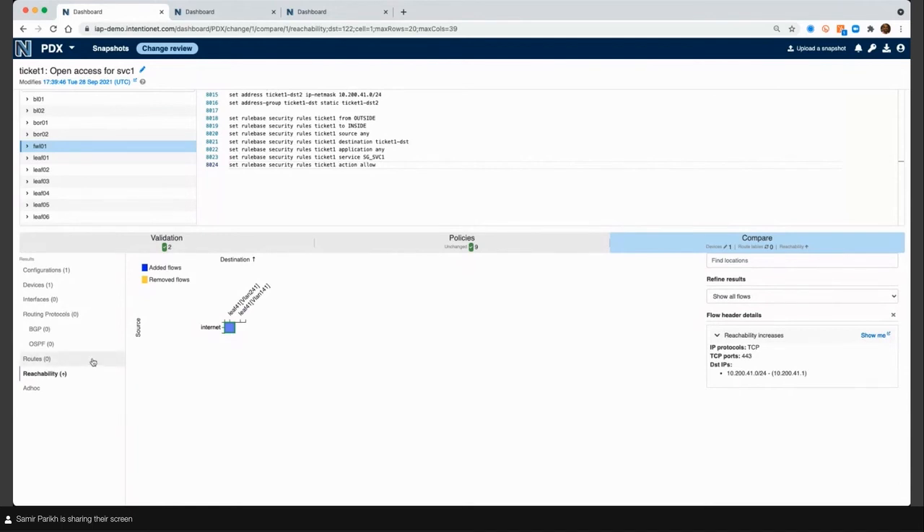What you get that you can't get anywhere else is this reachability matrix diff showing you exactly what the flow impacts are. If there were more than these two flow impacts, I would go back and say maybe this change is incorrect. But at this point the change is looking pretty good — it's time to approve that change and move into the rest of the workflow. I'm going to pass it over to Mike so he can walk through the rest of the workflow built in IAP.